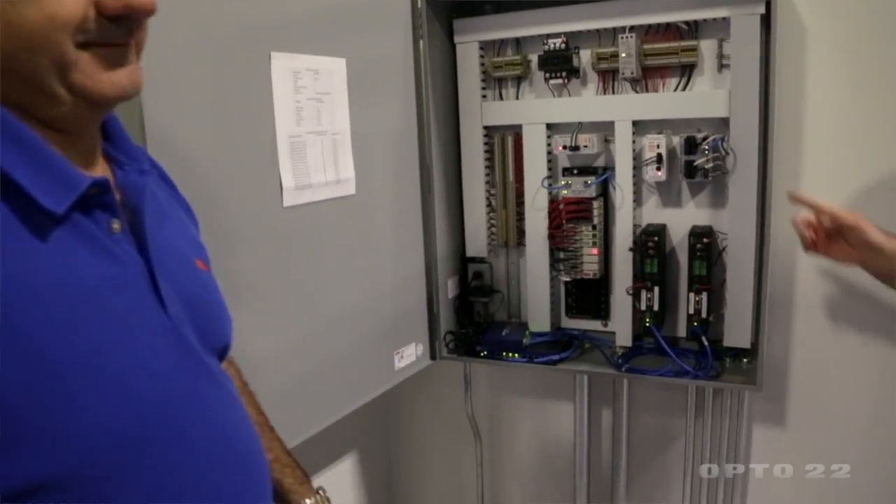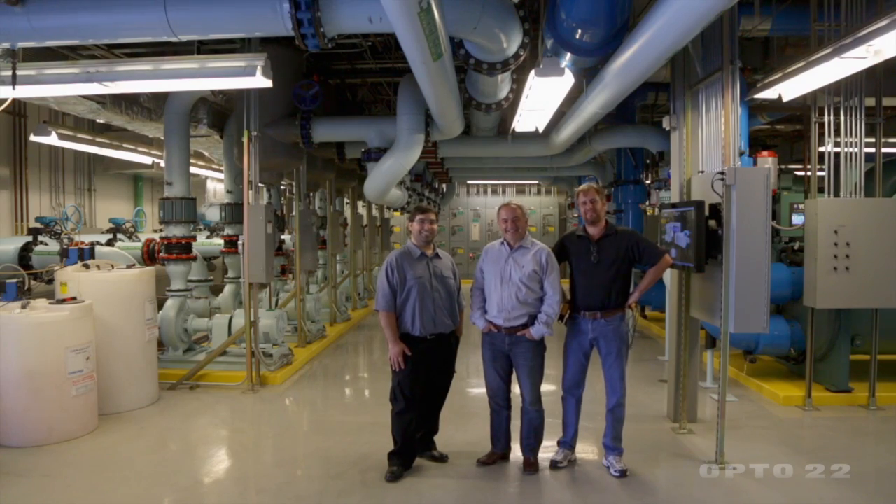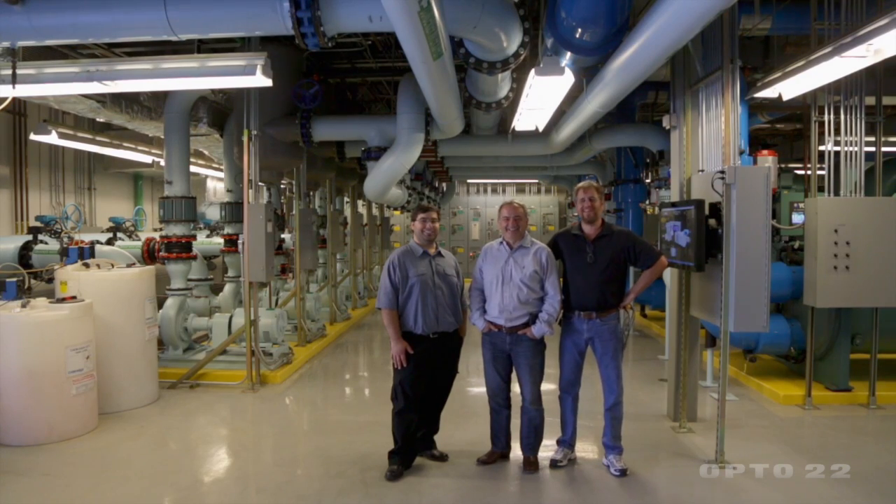People come to work and expect 75 degrees, expect the lights to be on and the internet to be on, and they think that things happen by accident. Actually it requires a whole team of people to support, manage, and maintain the facility.